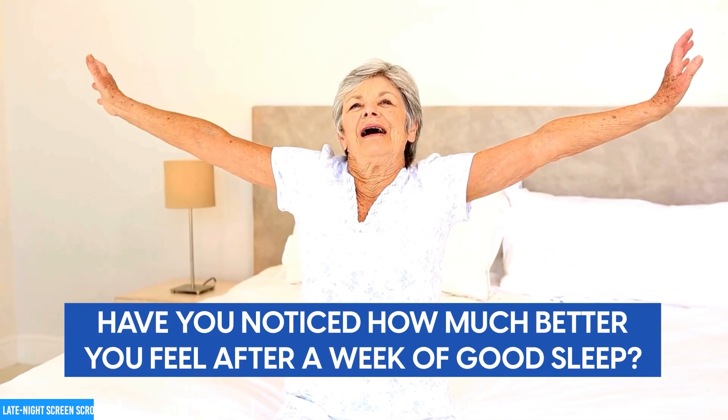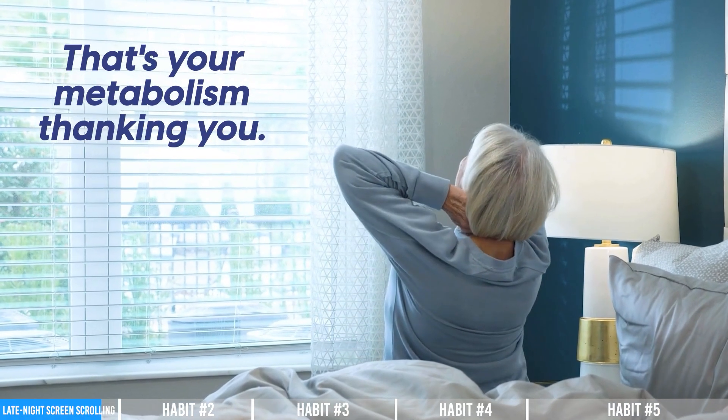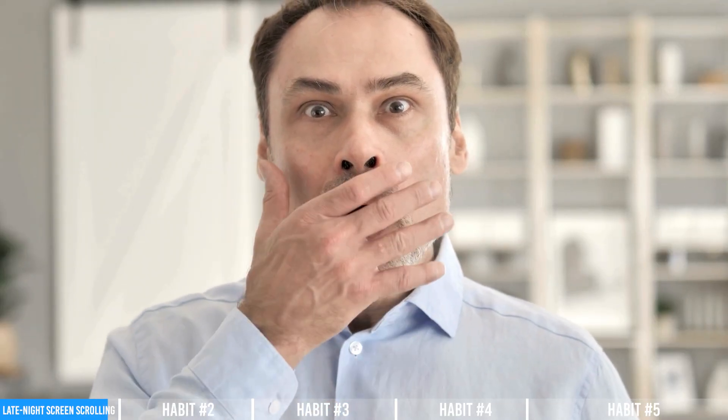Have you noticed how much better you feel after a week of good sleep? That's your metabolism thanking you. And wait until you hear about the drink millions consume every day thinking it's helping their health.